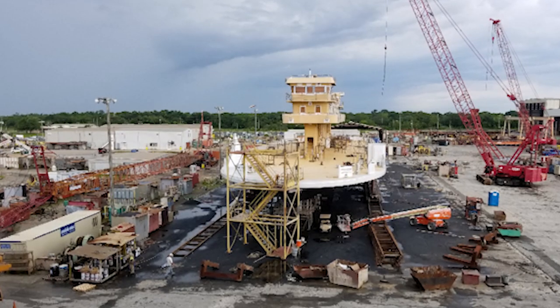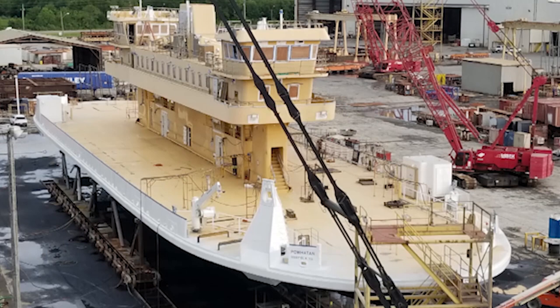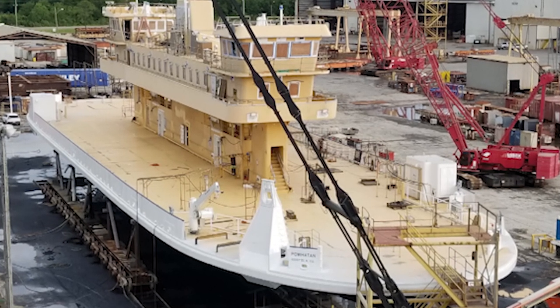We're really excited about getting a new vessel. The boat we're on now, the Virginia, only carries 25 cars, so we don't use it very much. The Powhatan is a necessary vessel for this fleet due to the increase in traffic demand.